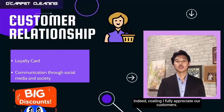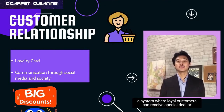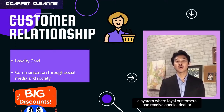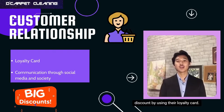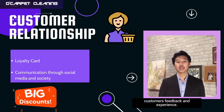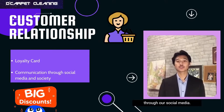D. Carpet Cleaning fully appreciates our customers. In order to maintain our relationship with you, we have developed a system where loyal customers can receive special deals or discounts by using their loyalty card. We are also deeply concerned and appreciate our customers' feedback and experience. Our customers can express their feedback and problems through our social media.